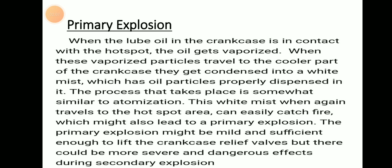Primary explosion: when the lube oil in the crankcase comes into contact with the hot spot, the oil will get vaporized. These vaporized particles travel to the cooler part of the crankcase and get condensed into a white mist, which has small oily particles properly dispersed in it. This process is somewhat similar to atomisation. When this white mist again travels to the hot spot area, it can easily catch fire, leading to a primary explosion.